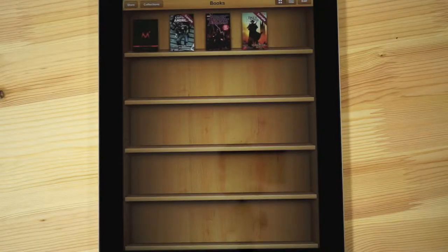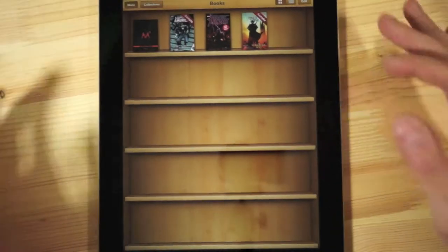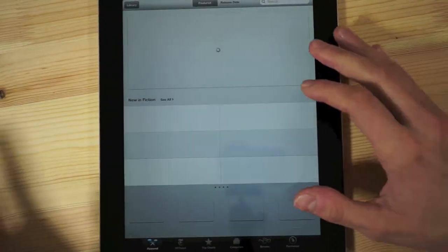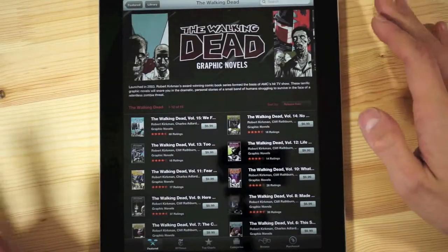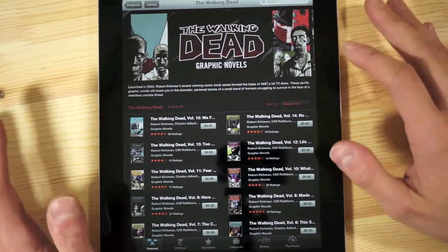Hey everyone, Chris from Project Mobile here. Comics are in iBooks — you can both buy them and read them in iBooks, and not just as a PDF; they have a native format. If you hit iBooks up top in the store, you'll find comics alongside novels and textbooks. You can see the Walking Dead here, for example, though the selection is pretty poor at this point.